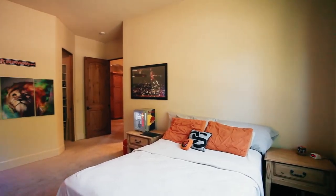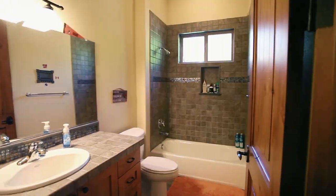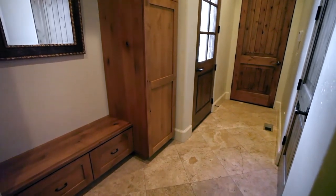Every bedroom in the home has its own bathroom and walk-in closets. The main floor utility room has built-ins and a desk, and you will find multiple closets and storage options throughout.